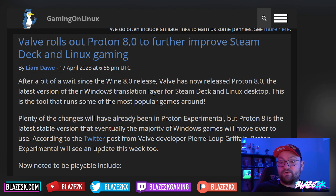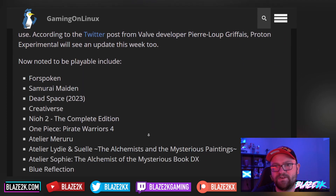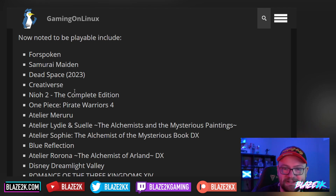Plenty of the changes will already have been in Proton Experimental, but Proton 8 is the latest stable version that eventually the majority of all Windows games will move over to use. According to Twitter posts from Valve developer Pierre Lupigraffice — I've butchered your name a hundred times, I apologize — Proton Experimental will see an update later this week. As for the new games that are now playable, let's take a look.